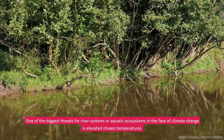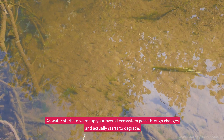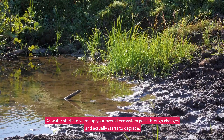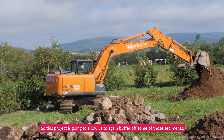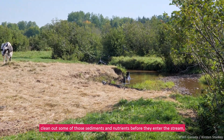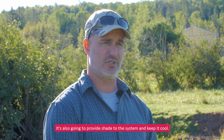One of the biggest threats for river systems or aquatic ecosystems in the face of climate change is elevated stream temperatures. As the waters start to warm up, your overall ecosystem goes through changes and actually starts to degrade. Warm water is typically less pure and less clean, so this project is going to allow us to buffer off some of those sediments and clean out some of those sediments and nutrients before they enter the stream.